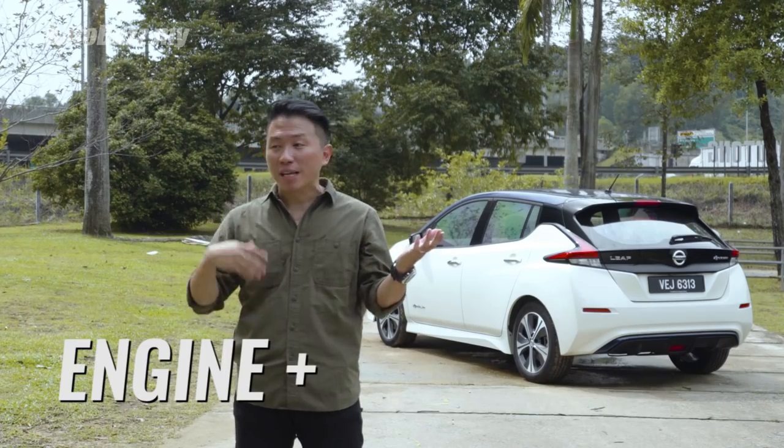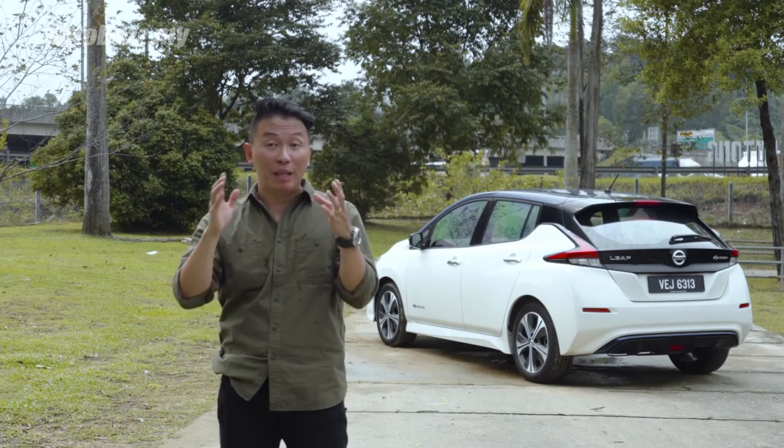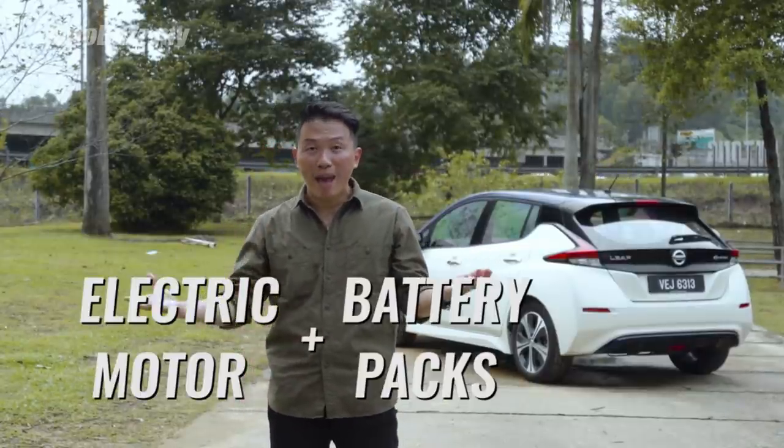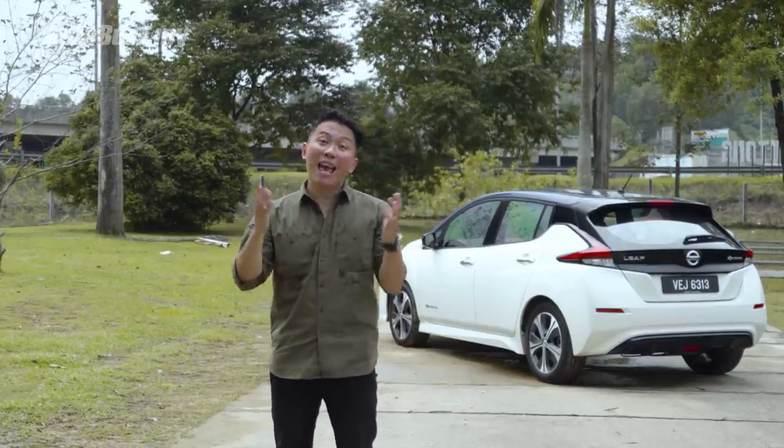Most of the cars you currently see on the road use a combustion engine with petrol to power up the car — engine plus petrol equals power. Now for an electric car, there is no longer a physical engine. It is replaced by an electric motor that does not require petrol but instead uses battery packs. So an electric car has an electric motor plus battery packs. The aim of an electric car is to not be dependent on petrol, which reduces carbon emission and less air pollution, giving you a cleaner and greener environment.